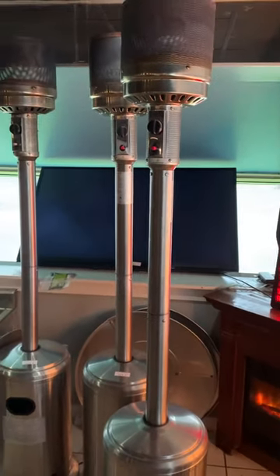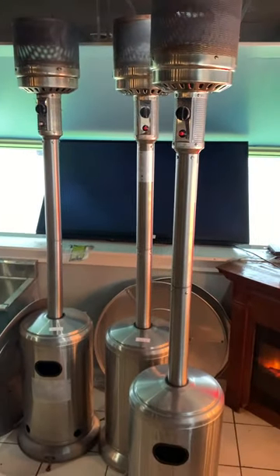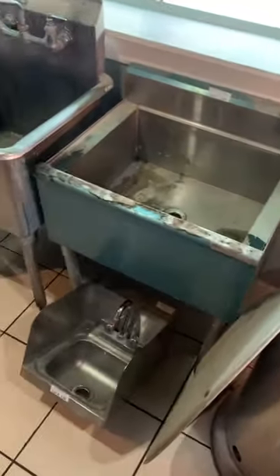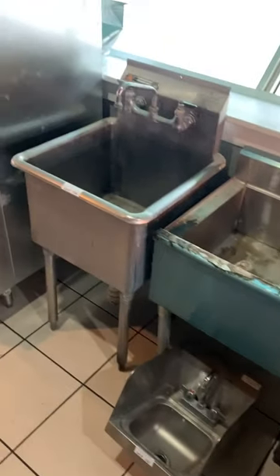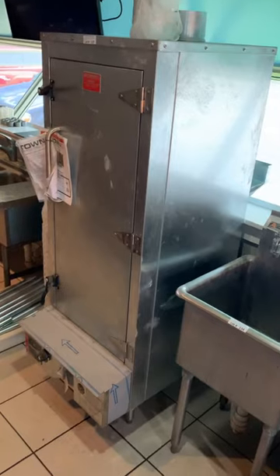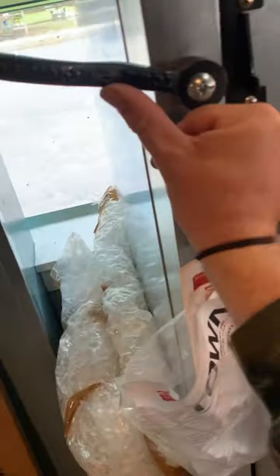Some patio heaters — get ready, I know you felt the cold weather roll in this week. We've got three outdoor patio heaters with the tops, all running on propane. Stainless hand sinks, ice-down wells, utility mop sink. Brand new gas smoker — this thing is literally brand new, still wrapped in plastic, has the owner's manual, all the racks are there, still wrapped in shipping material from the factory. As clean as you're going to get. Don't sleep on that one — that's a nice unit.